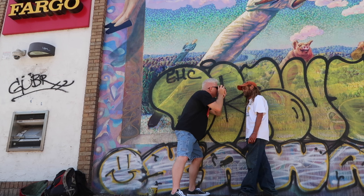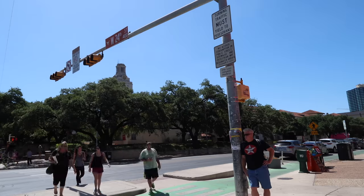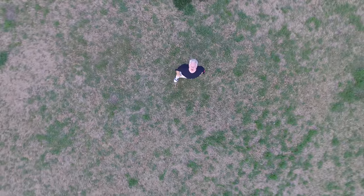My name is Joe Van Wyk and I am a photographer in Austin, Texas. For more videos like this, please subscribe below.